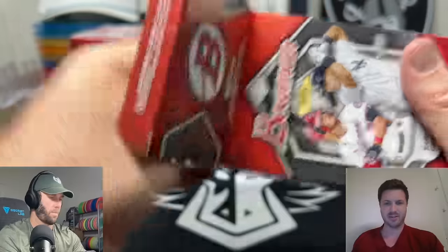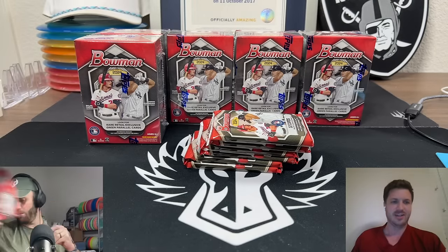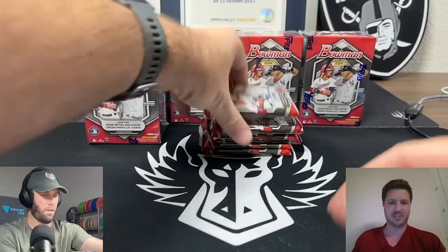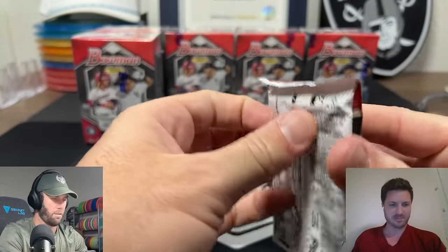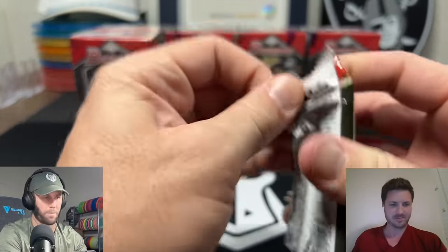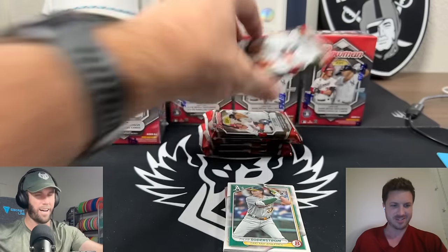Walker Jenkins is a big name too. The cool thing about baseball is there's going to be so many different types of parallels and colors, it's just going to be wild. Twelve cards per pack here, and we're going to fast-rip this a little bit. If you guys haven't checked us out on Whatnot, I've been opening a lot of packs lately and it's been fun.